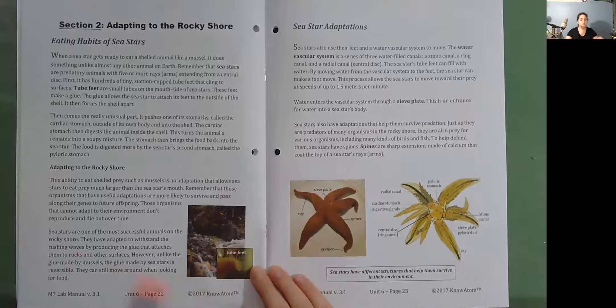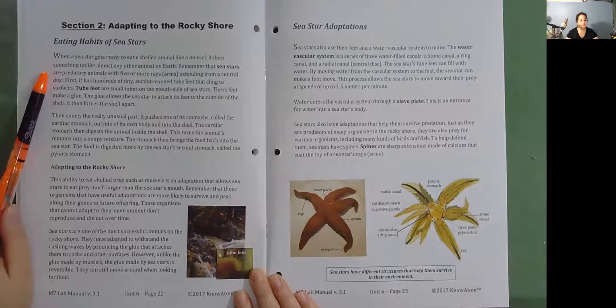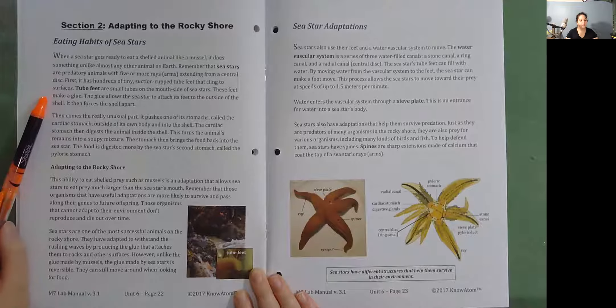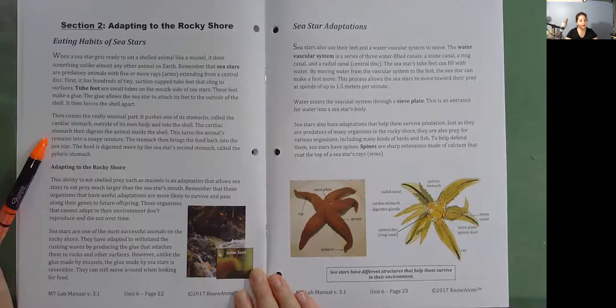Section 2: Adapting to the Rocky Shore. Eating habits of sea stars. When a sea star gets ready to eat a shelled animal like a mussel, it does something unlike almost any other animal on earth. Sea stars are predatory animals with five or more rays extending from a central disk. They have hundreds of tiny suction-cupped tube feet that cling to surfaces. Tube feet are small tubes on the mouth side of sea stars; these feet make a glue that allows the sea star to attach to the outside of the shell and force it apart. Then it pushes one of its stomachs — called the cardiac stomach — outside of its own body and into the shell. The cardiac stomach digests the animal inside the shell, turning the remains into a soupy mixture. The stomach then brings the food back into the sea star, where it is digested further by the sea star's second stomach, called the pyloric stomach.